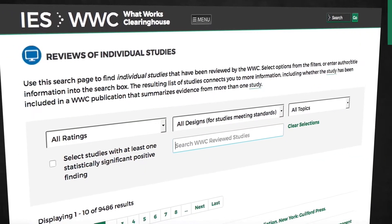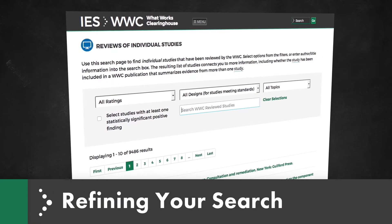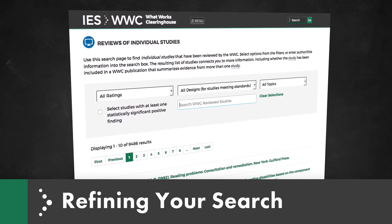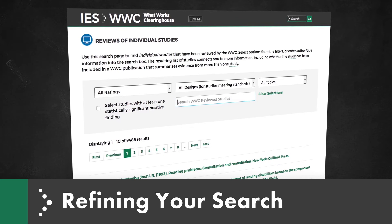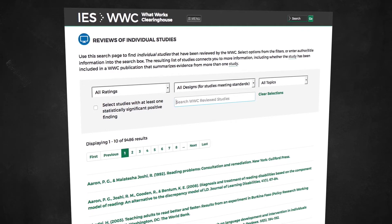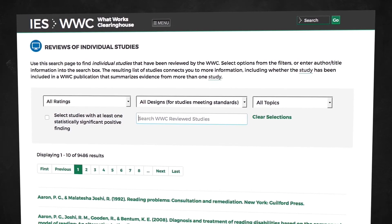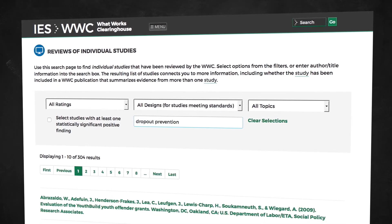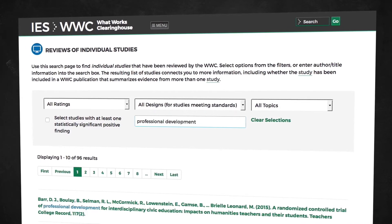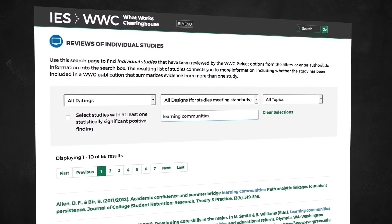The Reviews of Individual Studies page can also be useful to look for information about the effectiveness of a specific education program, product, policy, or practice. To get started, search for terms commonly used to characterize the program, product, policy, or practice. The terms can be general, like dropout prevention or professional development, or they can be more specific, like learning communities or Teach for America.